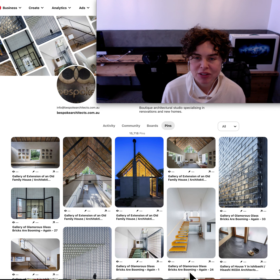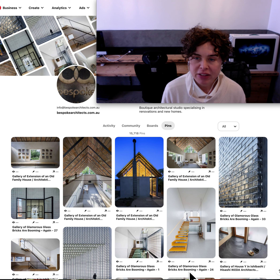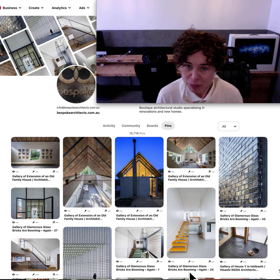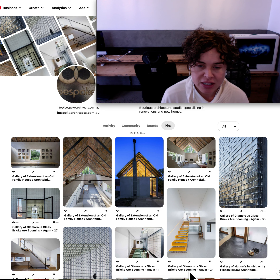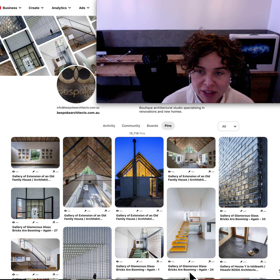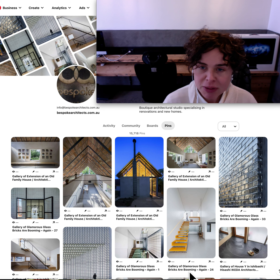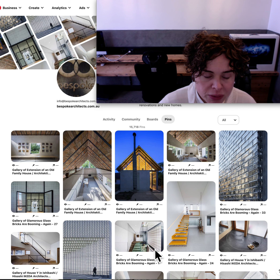Hi and welcome to another episode of Bespoke Architects Daily Pin-Up. I'm Nicole Walters, Director of Bespoke Architects, and I'm about to show you what inspiring images made our Pinterest boards today. There was a bit more content today, but I'm wondering whether the COVID-19 pandemic has slowed down the upload of inspiring images to the internet, because there doesn't seem to be quite as much content out there as there used to be. But let's work our way through it.